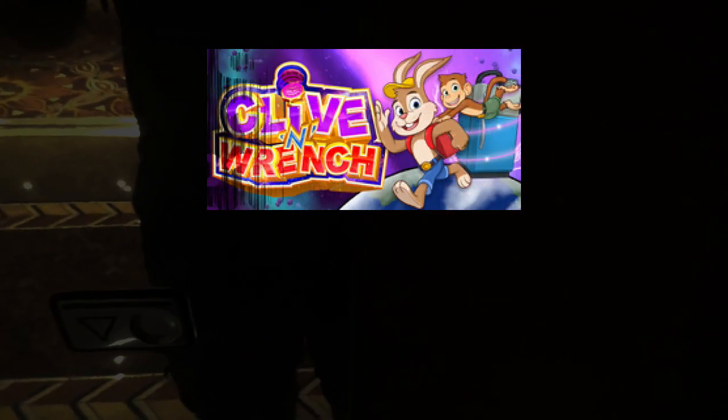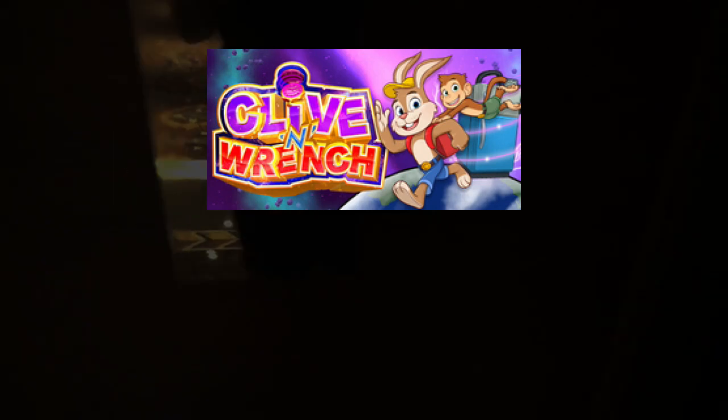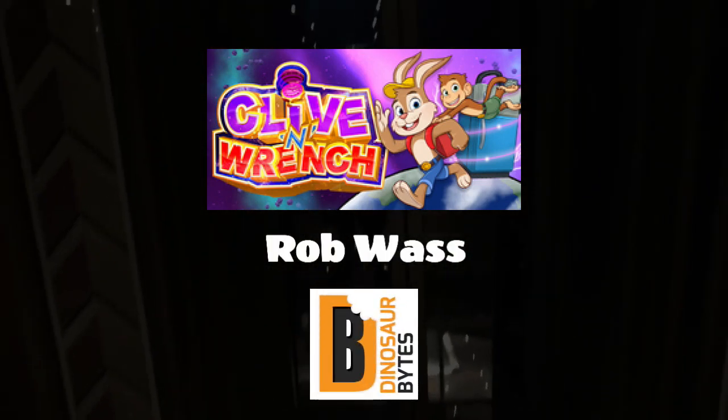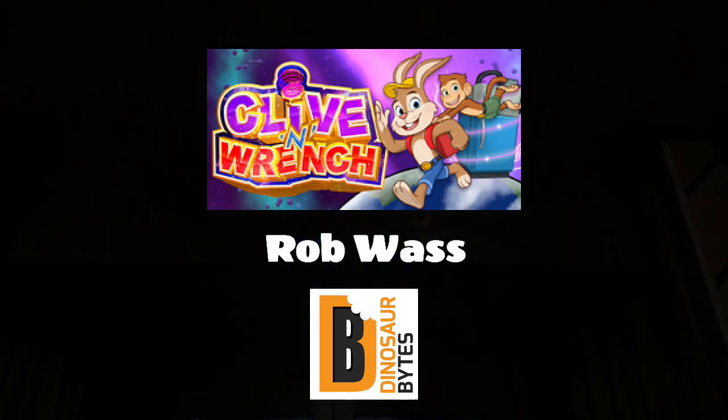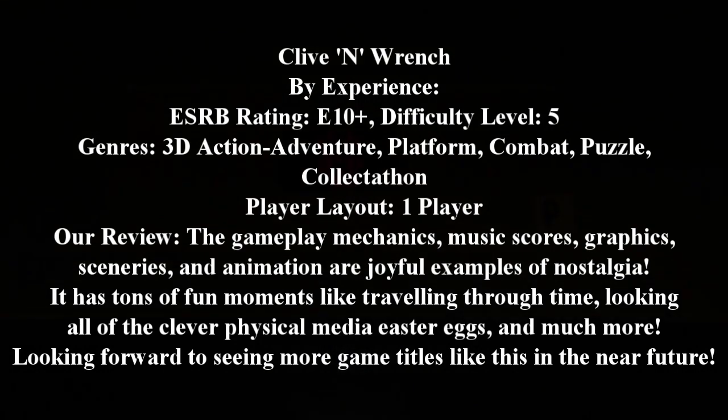And finally, Clive 'N' Wrench, developed by indie UK developer Rob Woz from Dinosaur Bite Studio. It took him over ten years to develop this Spyro the Dragon and Jak and Daxter inspired game title. I say it's definitely worth it after all the time he spent.